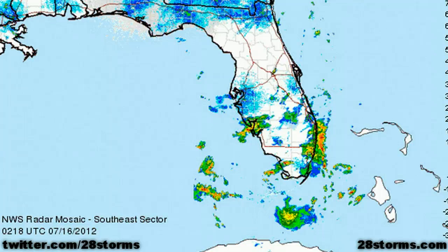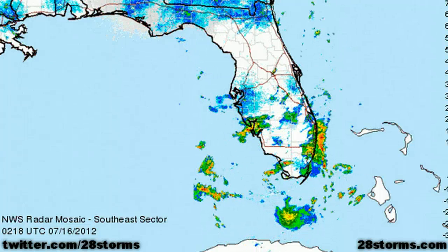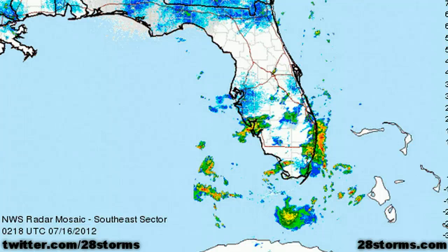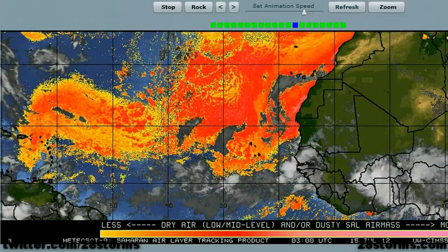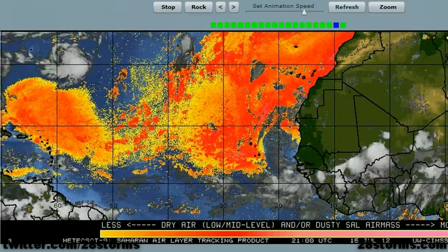This upper level trough will steadily move more toward the northwest into the inland regions of the southeast, but over the next 24 to 36 hours, rainfall chances across central and southern Florida will remain average or slightly above average compared to climatology. And as things begin to dry out during mid-week, we may also see the influence of the Saharan air layer.